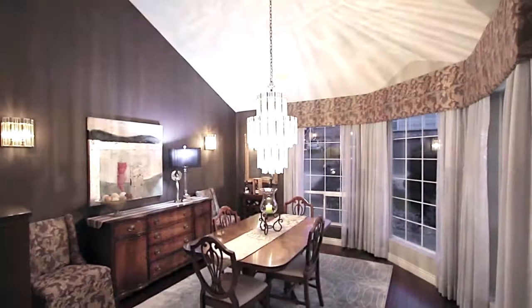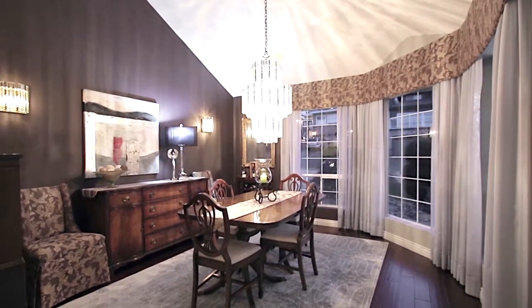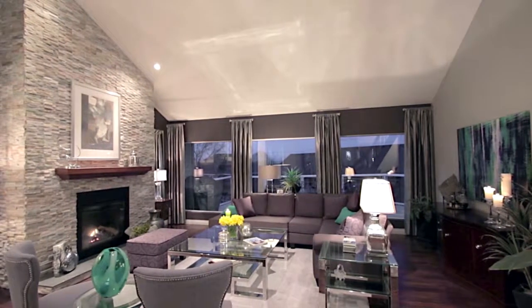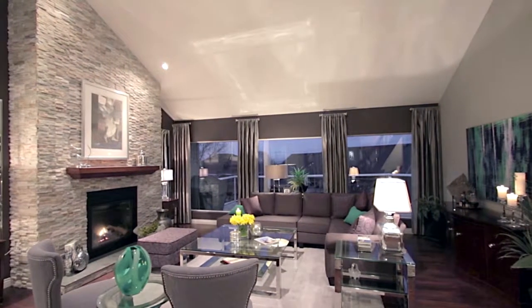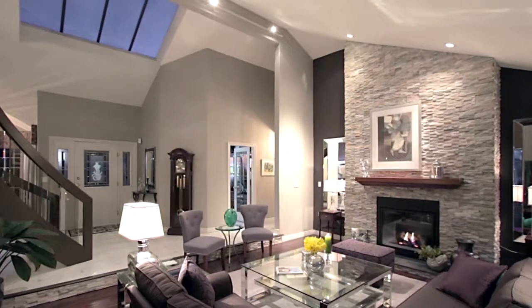To the right, the formal dining room offers a secluded area to enjoy meals with close friends. At the centre of the main floor, the sunken living room enjoys a gas fireplace with floor-to-ceiling surround and skylights in the ceiling above for added sunlight.